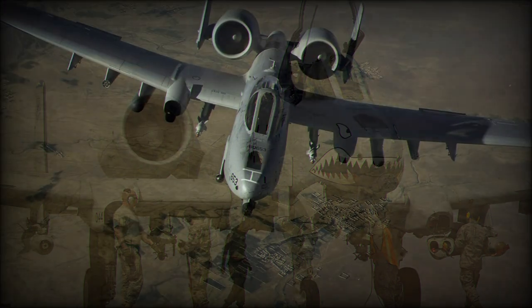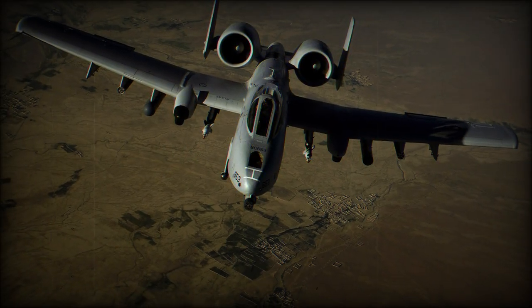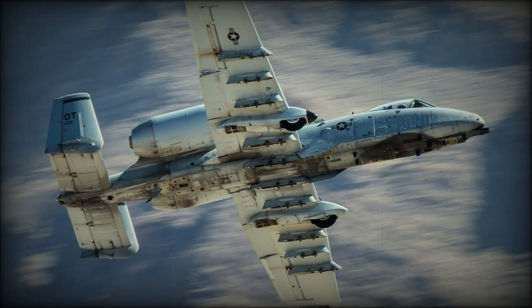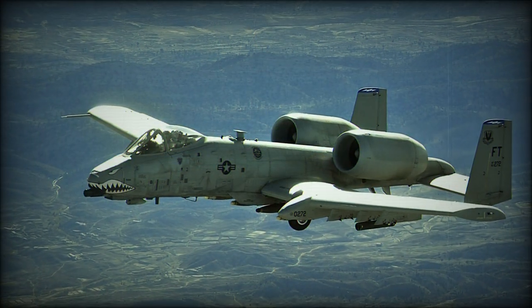Over 700 of these close-support aircraft were built, and a number of them are still operational. The type has been flown exclusively for the U.S. military and was never exported to U.S. allies.